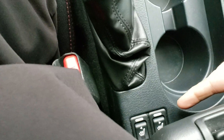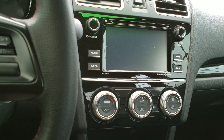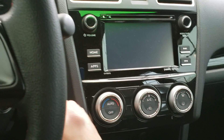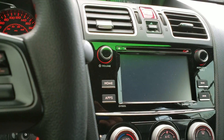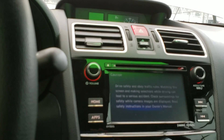Down over here — a little hard to see — but if you push right here you can see you have your heated front seats. Now as I start this vehicle up, you can hear the Subaru starting up there.